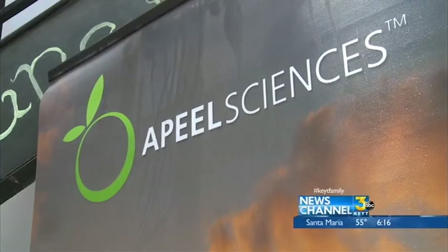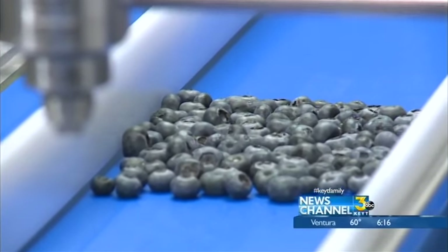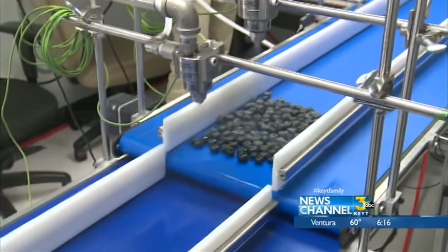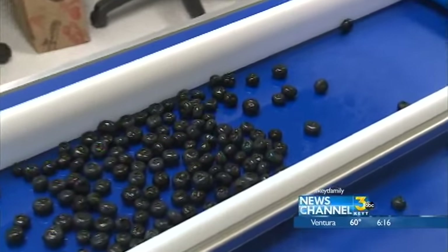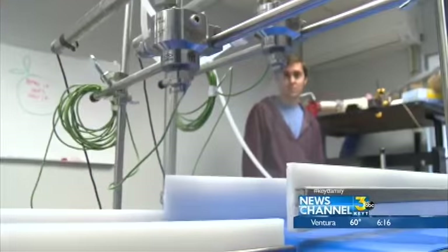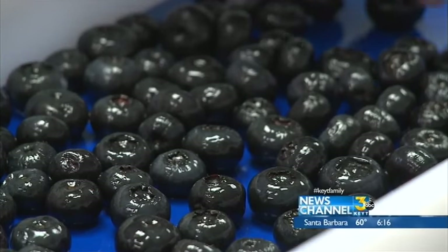They're basically taking materials from nature that are food themselves and applying them to food in order to create effectively more food by reducing waste. The end result is a liquid plant-based preservative coating — sprayed, dipped, or painted onto the surfaces of the plants we're eating. That thin layer slows down the rate at which water evaporates out of the produce, slows the rate at which oxygen gets in, and makes the produce last two to five times longer without refrigeration.